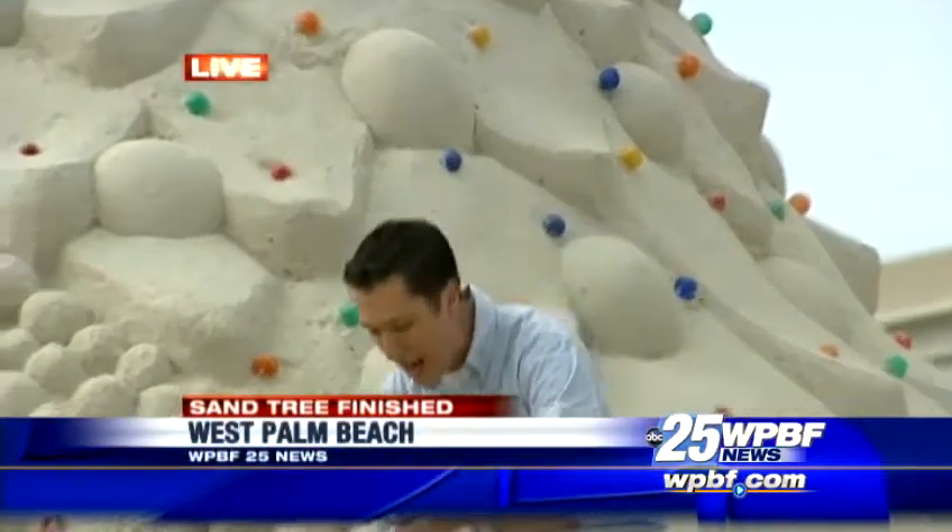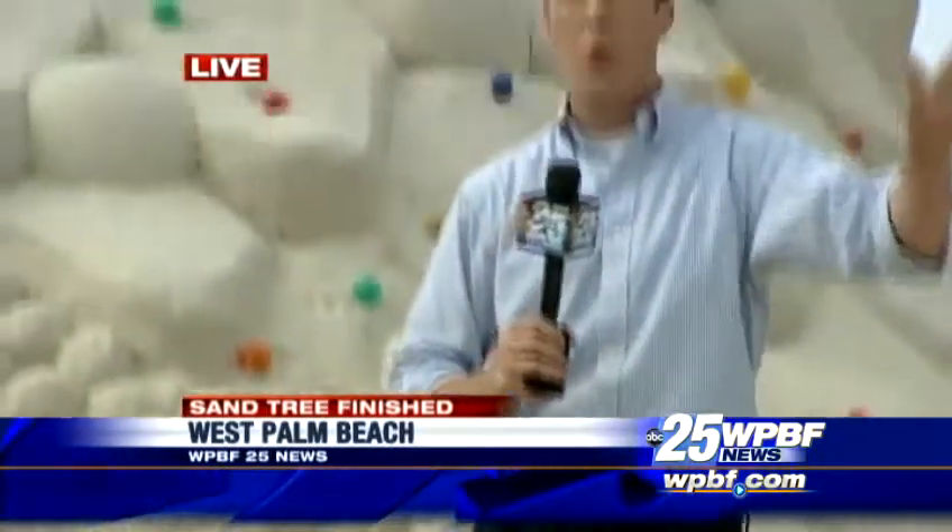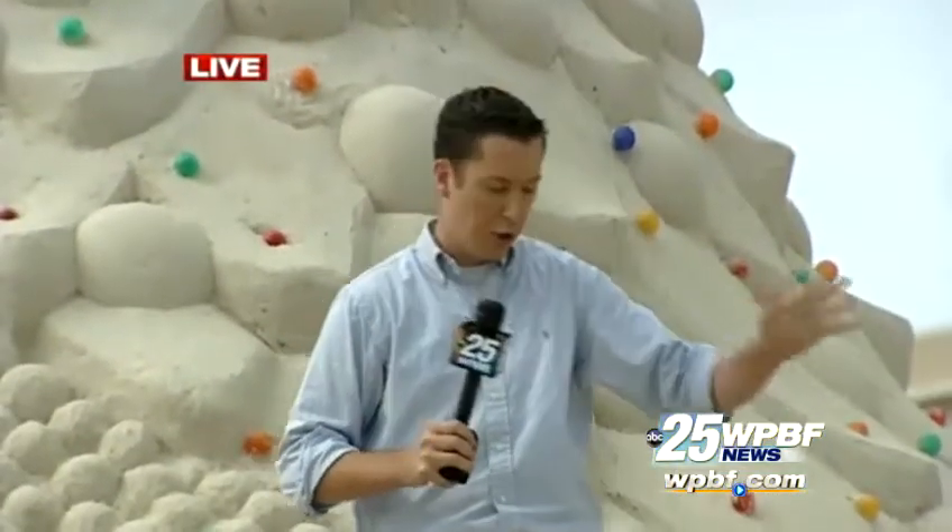400 tons of sand, Chris — how sturdy of a structure is this? I thought the same thing looking at it. It's very sturdy. This sand is packed, watered down, sculpted by professional sand sculptors all the way from Sarasota. So I'm assured this sand tree isn't going anywhere — and if it does, we've got some serious problems.